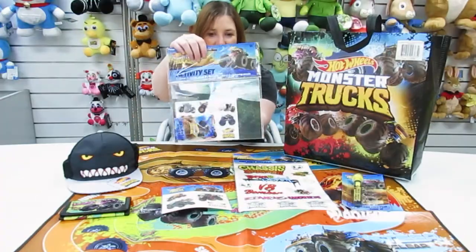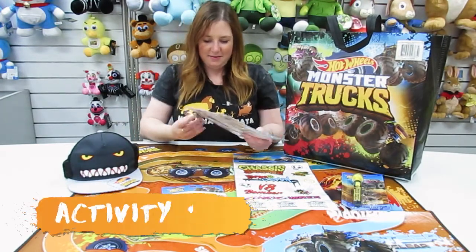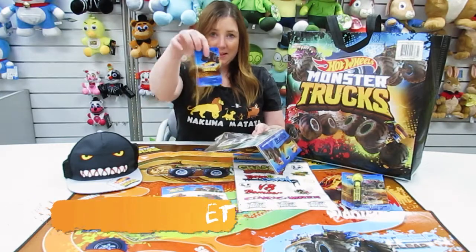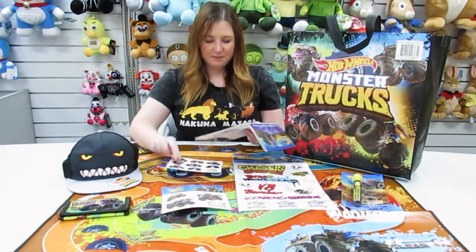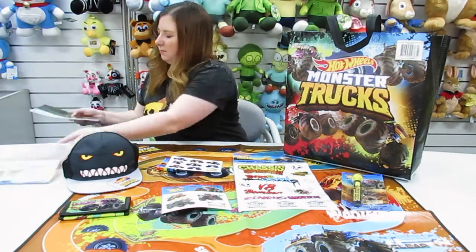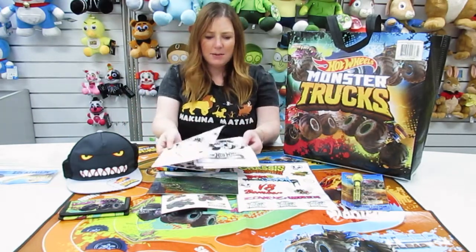We also have this activity set. Let's take a look inside. And pencils, a sticker sheet, a sticker scene, and these are colouring in sheets.